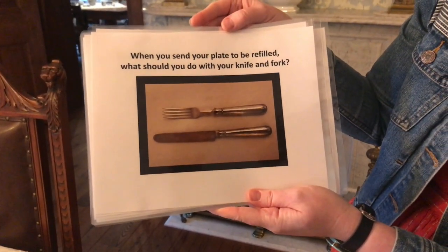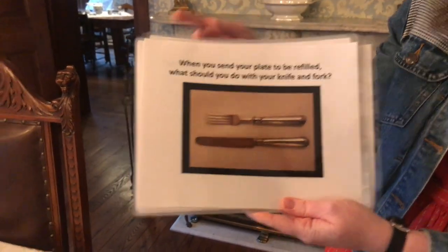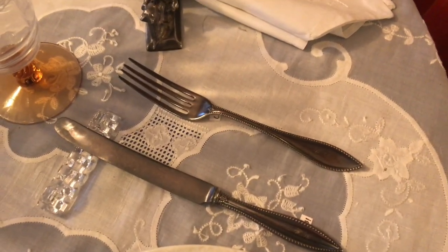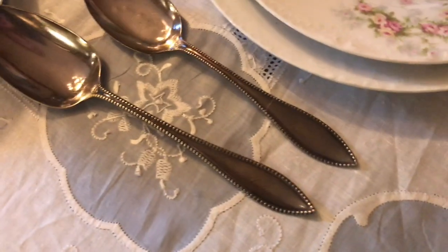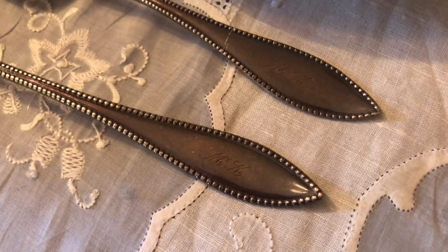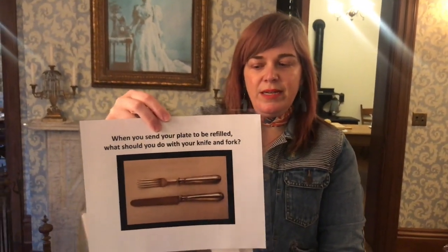When you send your plate to be refilled, what should you do with your knife and fork? Here we have some really cool silverware that actually belonged to the McKinley family — you can see the letters with their names engraved on it. So you would hold them in your hand or put them on a piece of bread.